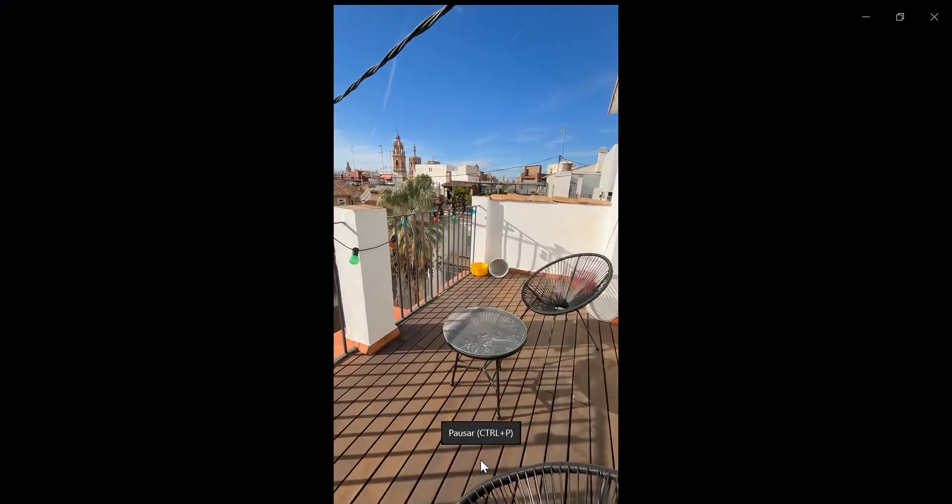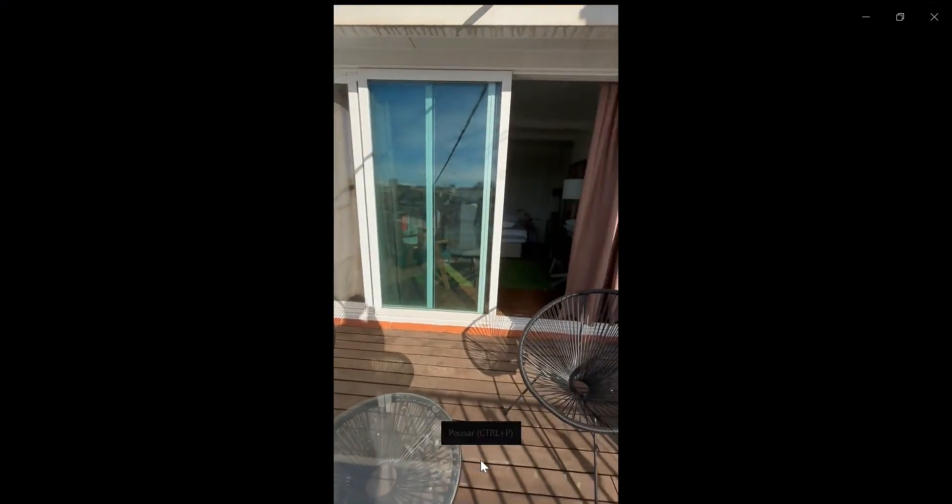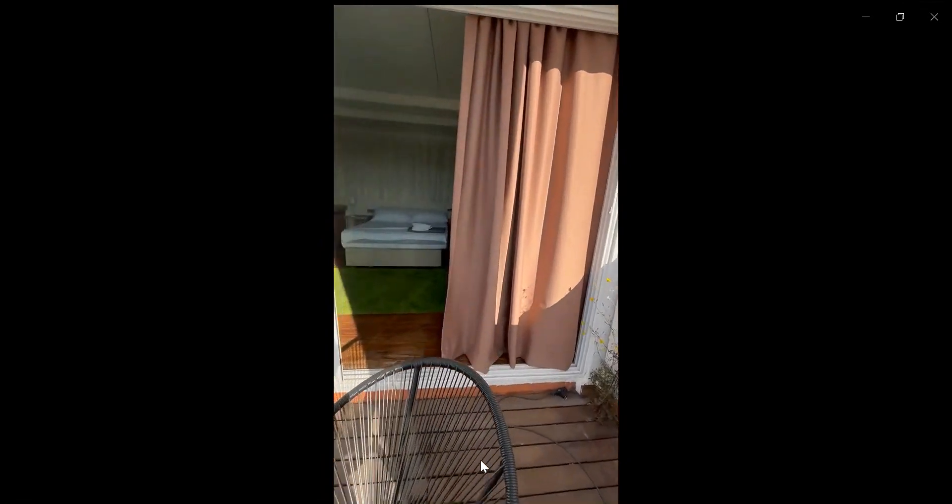Hello guys, my name is Andren. I'm here to show you a studio apartment. Over here is the roof terrace that you have coming out of the bedroom area.